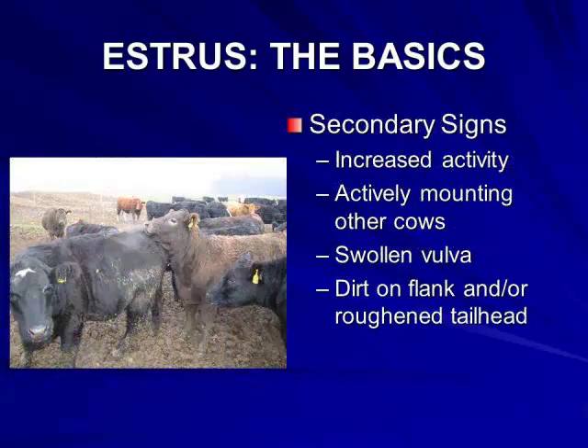Some of the secondary signs of estrus or heat include a general increase in physical activity of the female, active attempts to mount other females, a swollen vulva, dirt or mud on the flanks, and a roughened hair coat on the tail head.